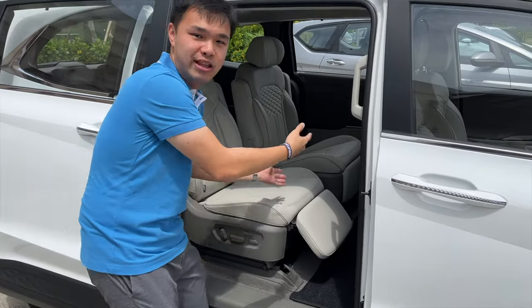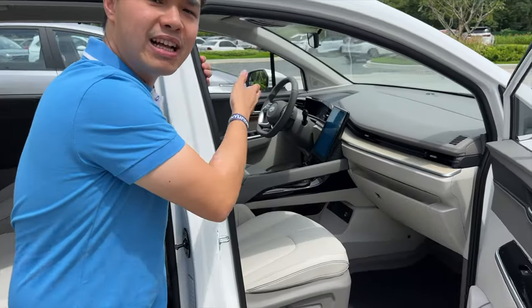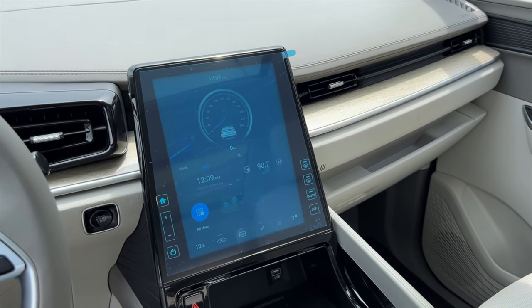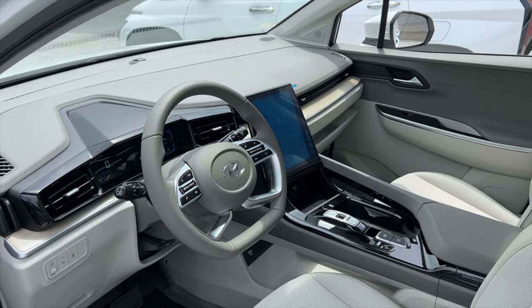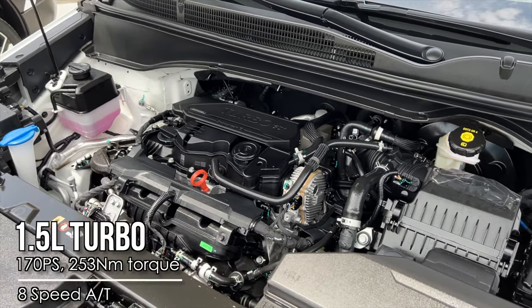The premium trim also includes an ottoman, a dual sunroof up top, and a vertical infotainment screen — something we've never seen in Hyundai vehicles before. Just like the Hyundai Tucson, it has push-button gear selector and a digital instrument cluster. And for the first time ever, a 1.5-liter turbocharged gasoline engine from Hyundai, making 170 horsepower and 253 newton meters of torque.